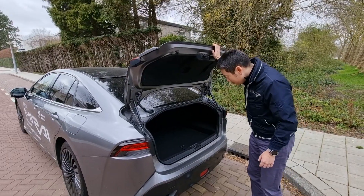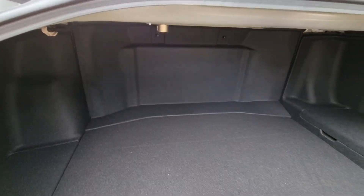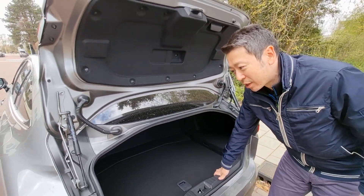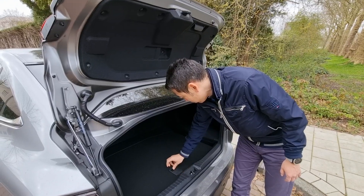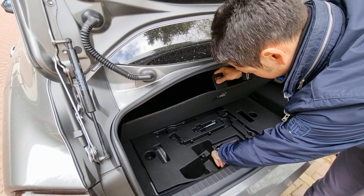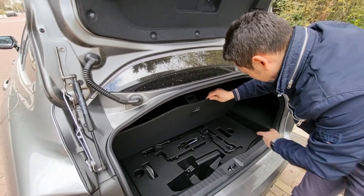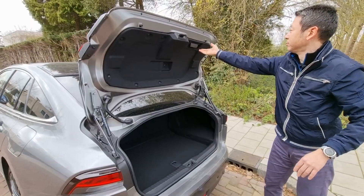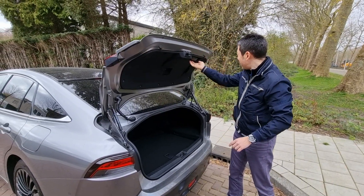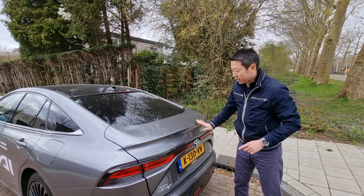That maybe explains why only 15,000 to 20,000 Mirais have been sold worldwide so far. In the boot it's pretty small, and the reason it's small is because right here there's a battery which provides intermediate capacity so that the fuel cell doesn't deliver electricity straight to the motor. There's a little space for accessories.